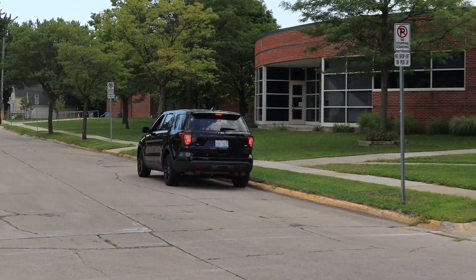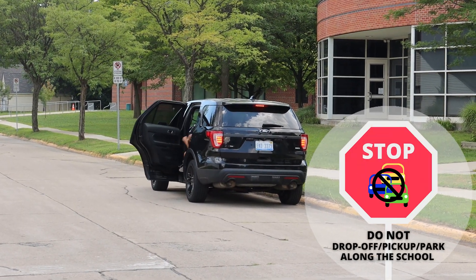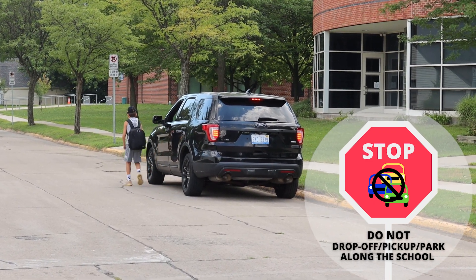As part of the school safety zones, please remember not to drop your child off along the school. Also remember that children should never exit the vehicle into the street.